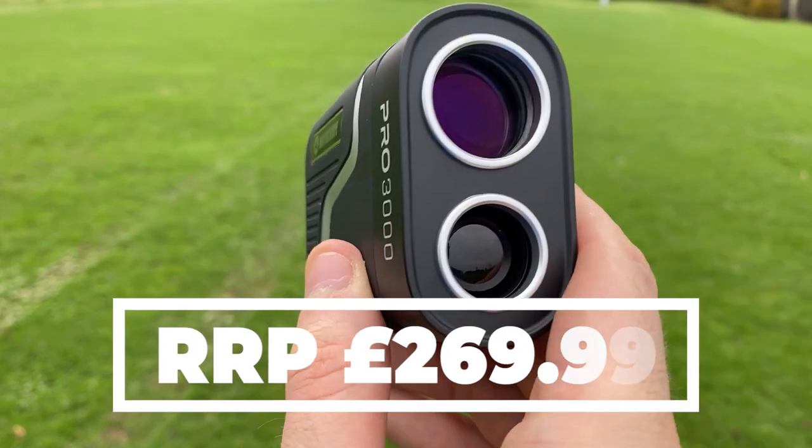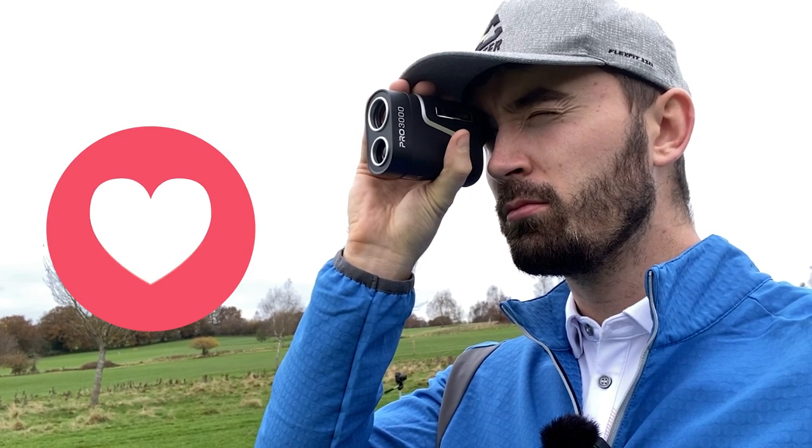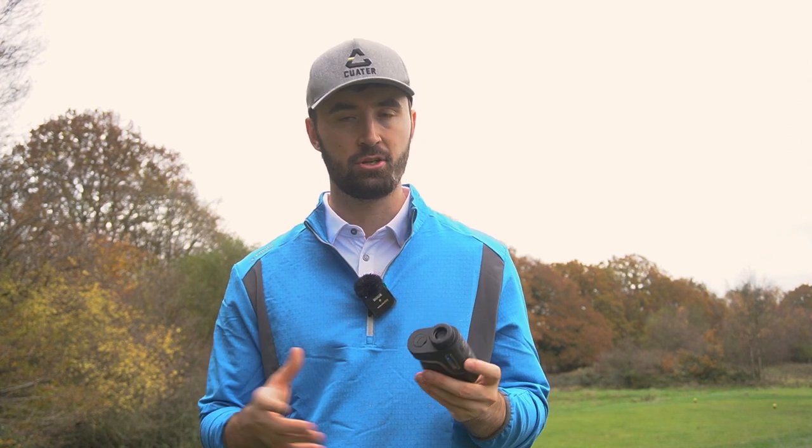Weighing in at 190 grams, which is quite light for a rangefinder, this comes in what I can only say is the perfect size — it fits perfectly in literally everybody's hands. For a beginner product this is the perfect size for it. It's very easy to just get out, put in your hand and use. We've reviewed a lot of rangefinders here and if they're too big or too small it becomes a bit of a hassle to actually use them every single hole.